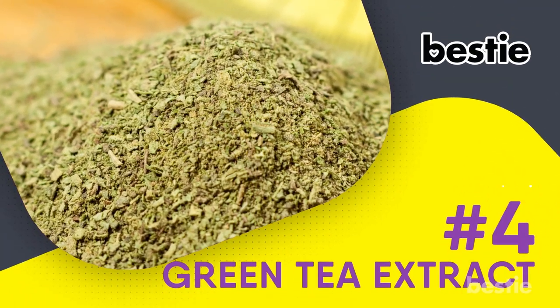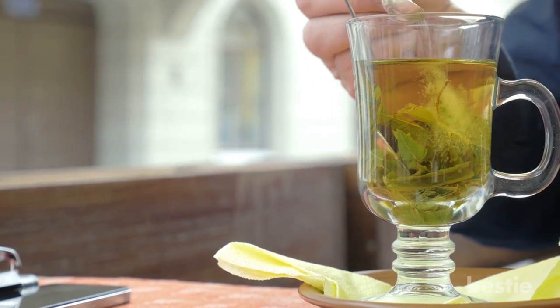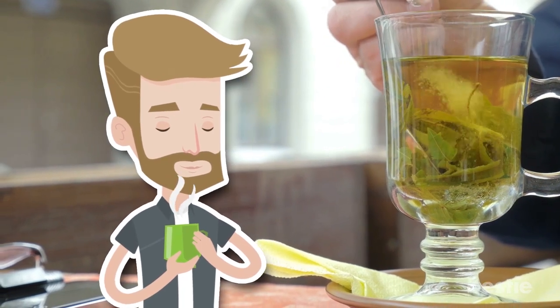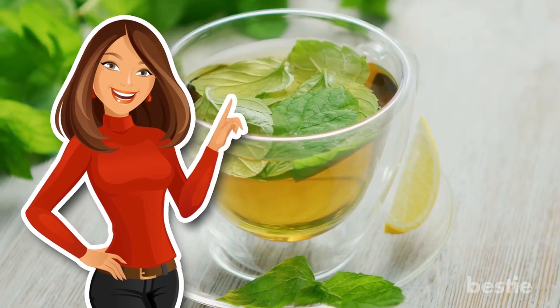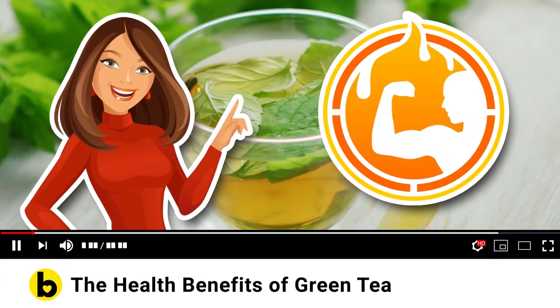4. Green Tea Extract. This wouldn't be the first time that Bestie has tried to tell you the benefits of drinking green tea on a regular basis. For a more complete breakdown on what green tea can do for you and your diet, be sure to check out our video titled The Health Benefits of Green Tea on our health and nutrition playlist.